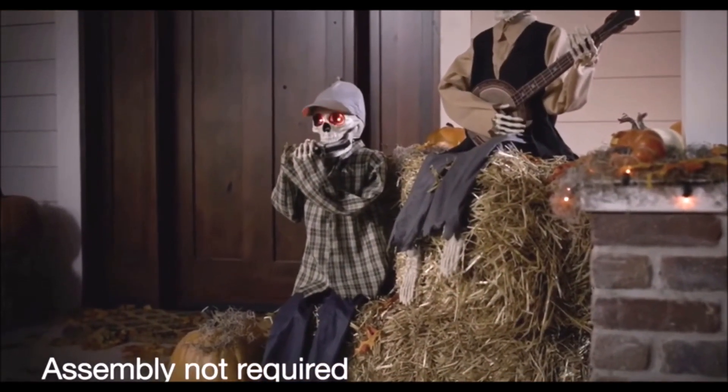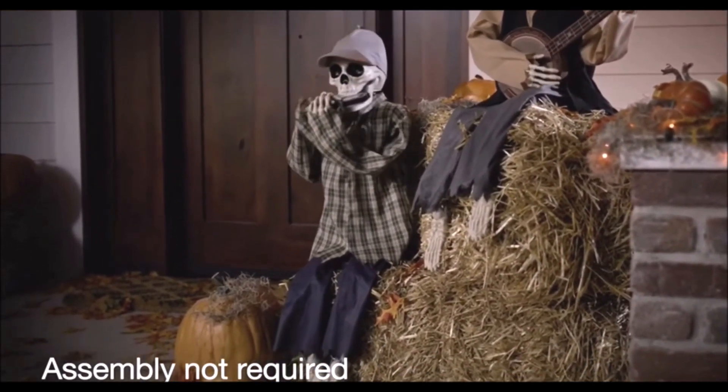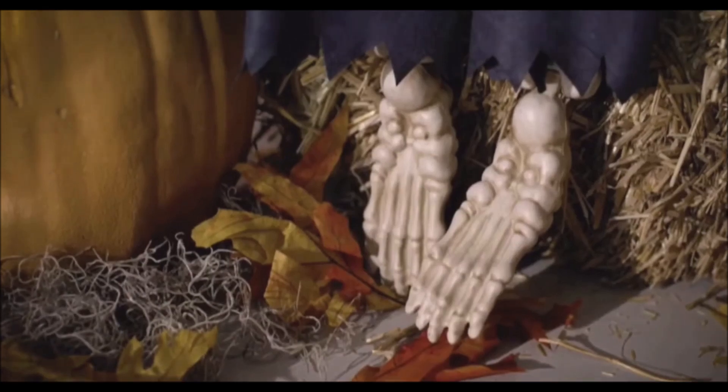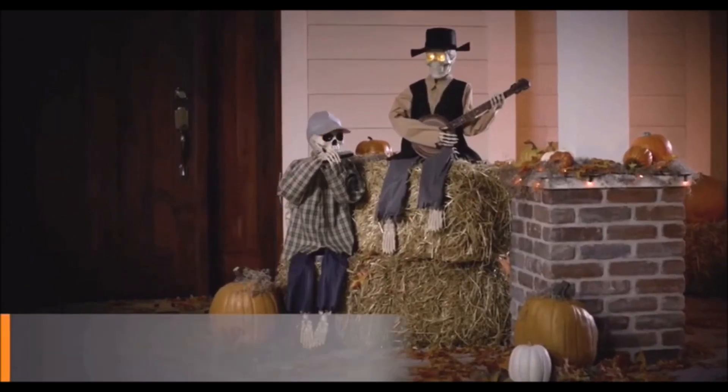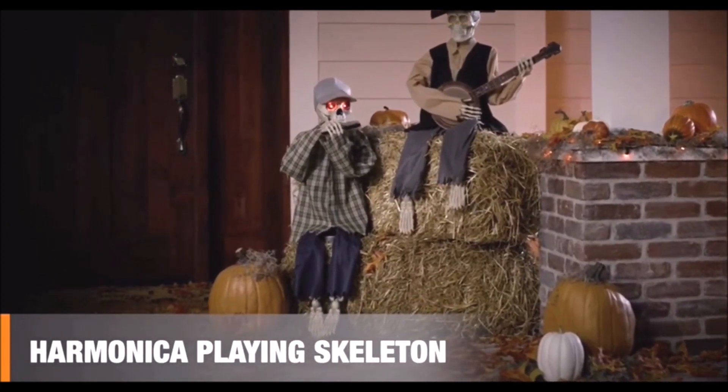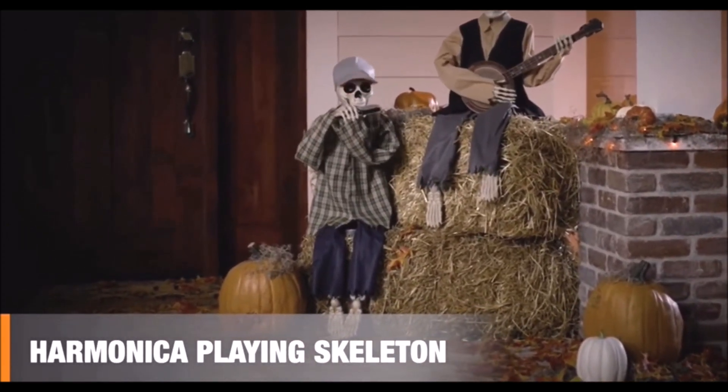Its head moves side to side, and its upper body turns for a chilling effect. And with flexible legs, you can sit it anywhere you want some foot-stompin' fun. So tune up your decorations with this harmonica-playing skeleton.